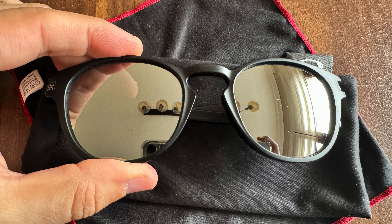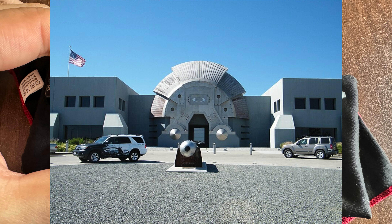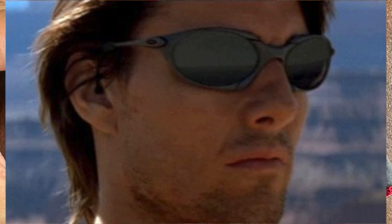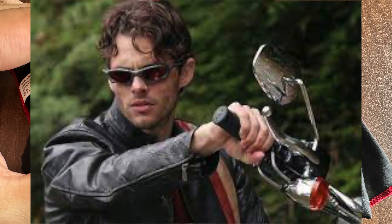Hello YouTube. Today I'm going to tell you about a problem I've been having with Oakley's glasses for the last 10 years. Oakley is really a very strong company in active sports. I live in Turkey and although only sunglasses come to our country, it is a brand I have been using since 1996.